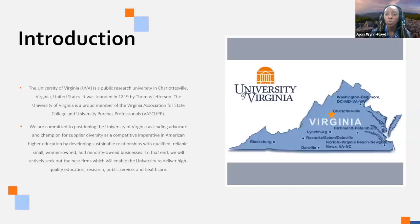If you don't know where the University of Virginia is, we are located in Charlottesville, Virginia, which is a metropolitan area in central Virginia. It's a great community — if you're ever in the area, feel free to visit. It was founded in 1819 by Thomas Jefferson and we are a member of VASCUP, a university association made up of 13 other universities in the state of Virginia.